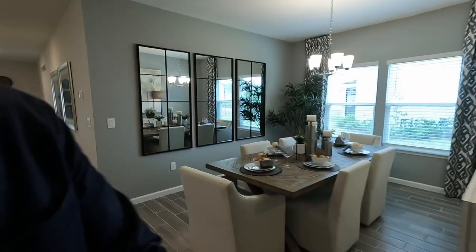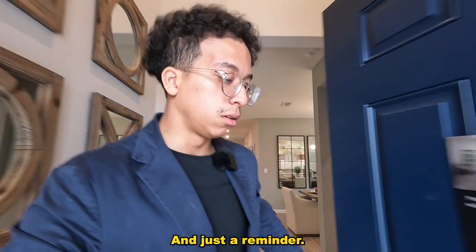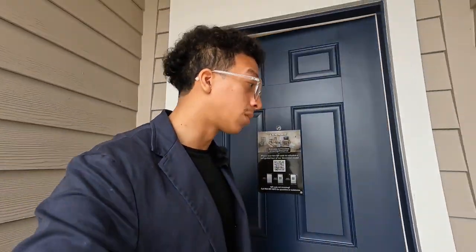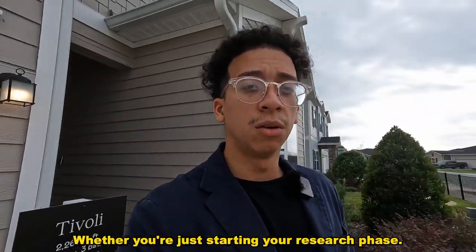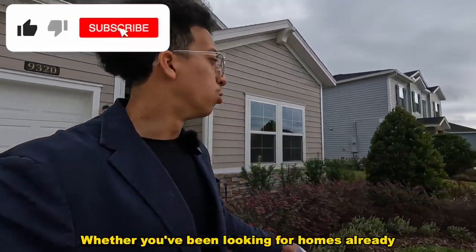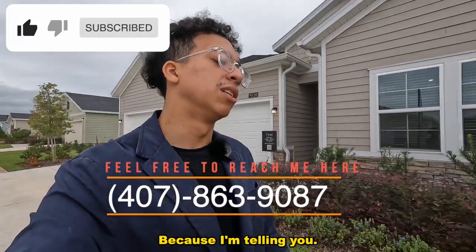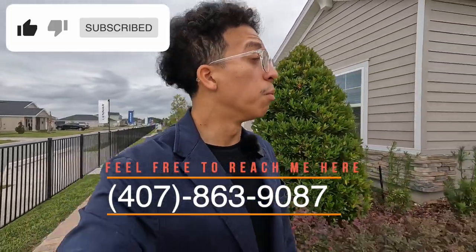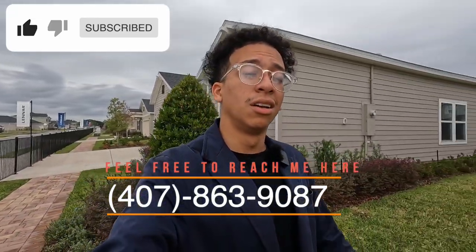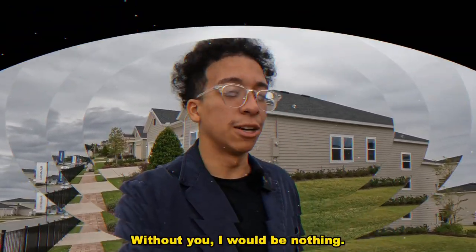I want to know what you guys think. You've got a guest suite here — I really like it. Just a reminder: I would love the opportunity to assist you, whether you're just starting your research phase or you've been looking at homes already. Reach out to me — I can make the process easier and help you achieve your goal. I'm Brandon Palito. The phone number will pop up here — give me a call or text me. Thank you so much; without you I would be nothing.